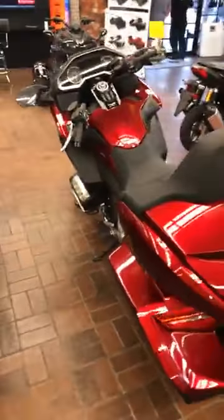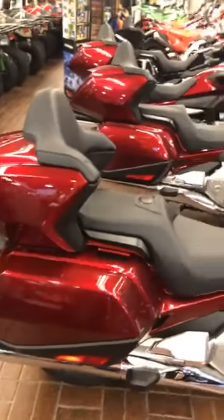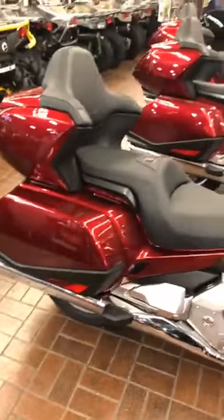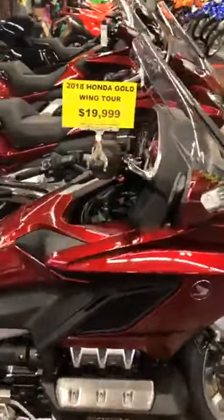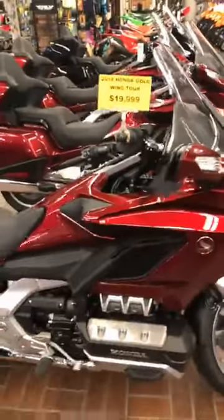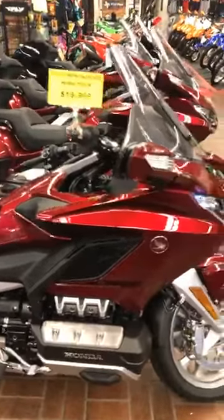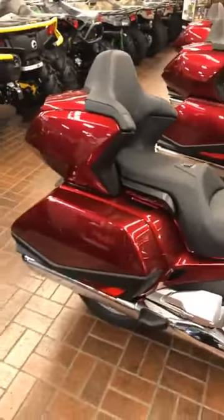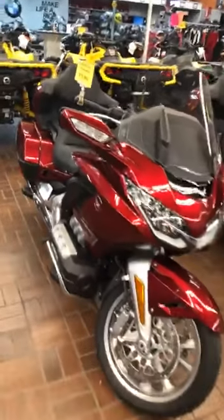I have to mention this one because it is the very last Goldwing that we have. This is a 2018 Honda Goldwing Tour. These bikes usually are around $30,000 brand new — a little bit more than that out the door. And this very last 2018 Honda Goldwing Tour is $19,999. That's $7,000 off MSRP plus tax and license — you're getting a heck of a deal. We only have one more, and then they're gone forever.